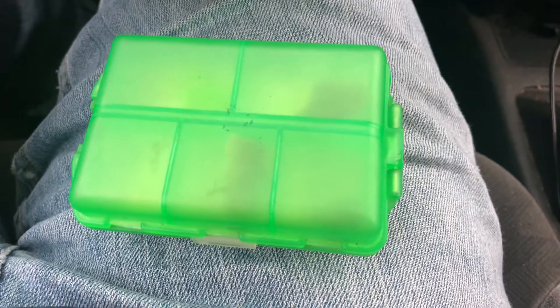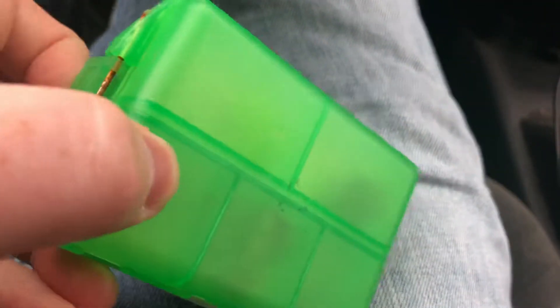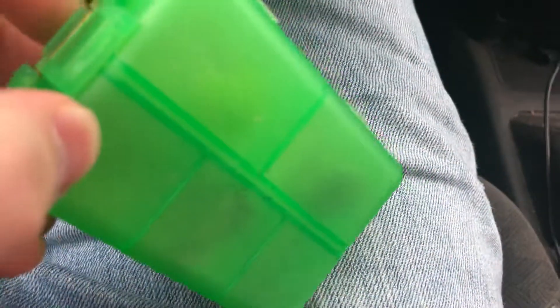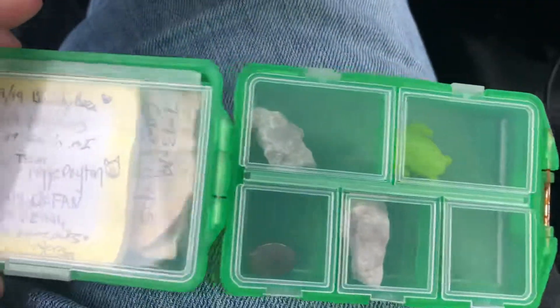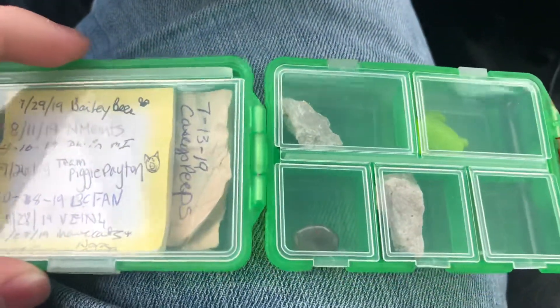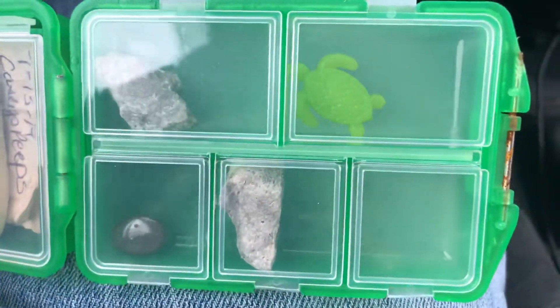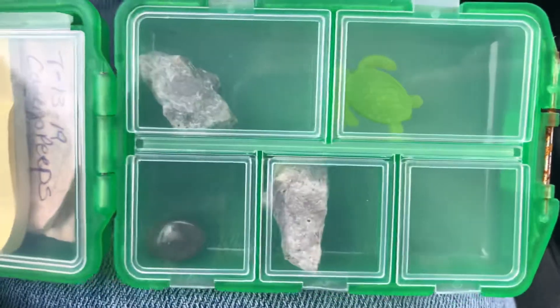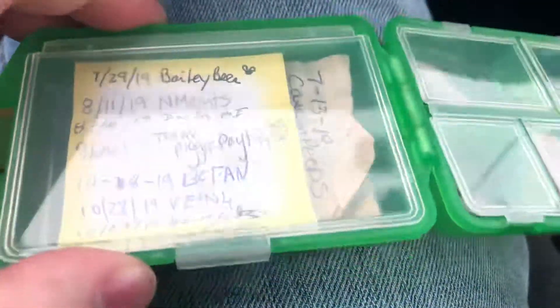So I just found a geocache. I thought it was kind of cool. So in order to open it, I'm going to pop this up and open it up. It's got different little compartments in here — a few little rocks, a little turtle, and then in here is the logbook.